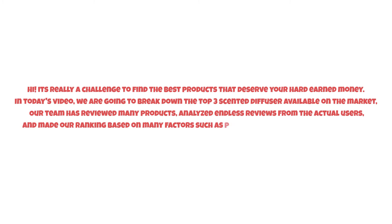It's really a challenge to find the best products that deserve your hard-earned money. In today's video we are going to break down the top three scented diffusers available on the market. Our team has reviewed many products, analyzed endless reviews from actual users, and made our ranking based on many factors such as price, quality, durability, performance, and the manufacturer's reputation.